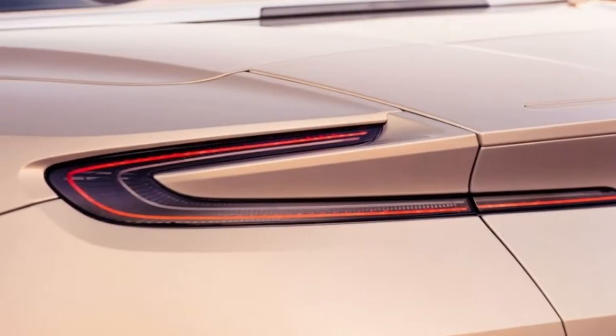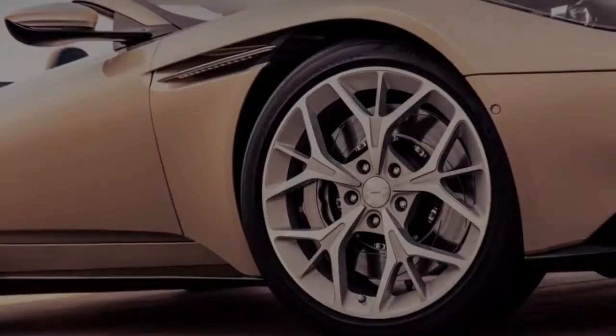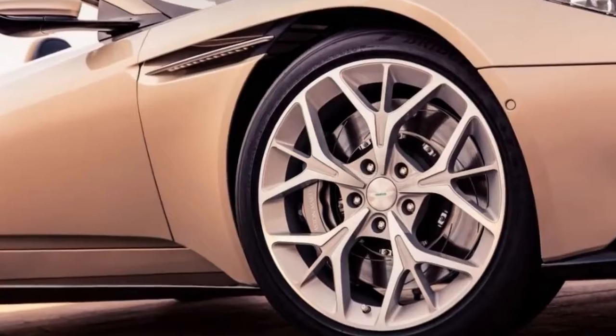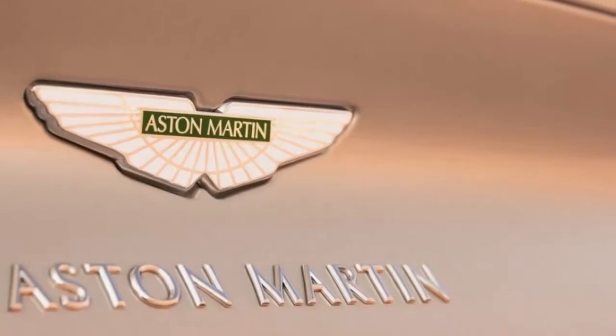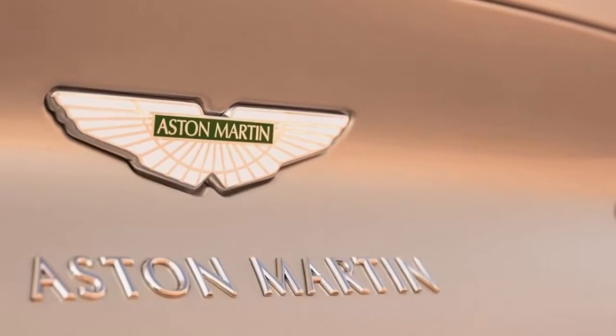The decision to make a Volante version of the DB11 doesn't come as a shock. Aston has used the name as shorthand for its drop-top models since 1965.